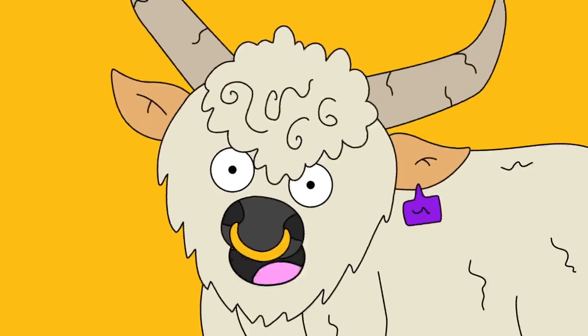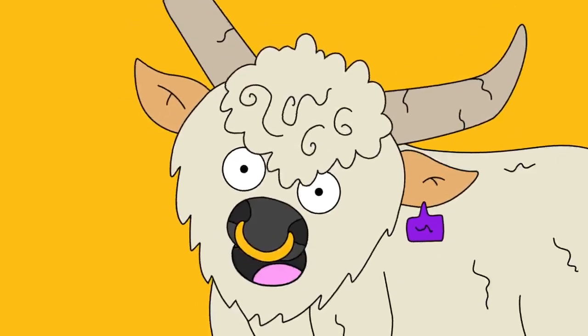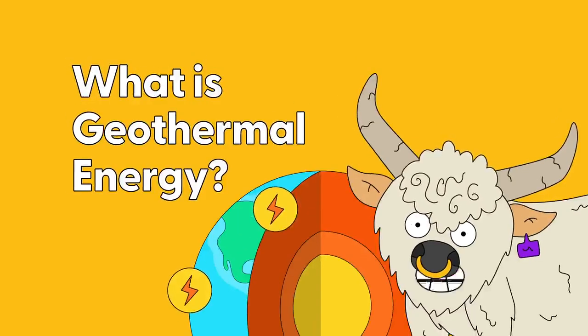Hey there Earth Cubs, I'm Heffer the Cow. What is Geothermal Energy?